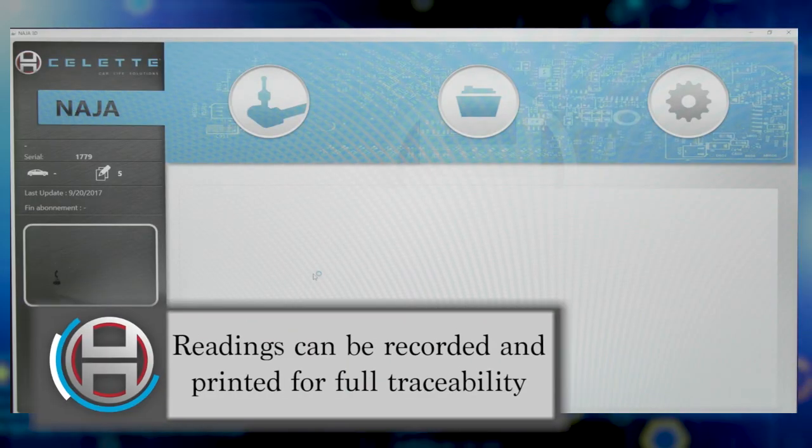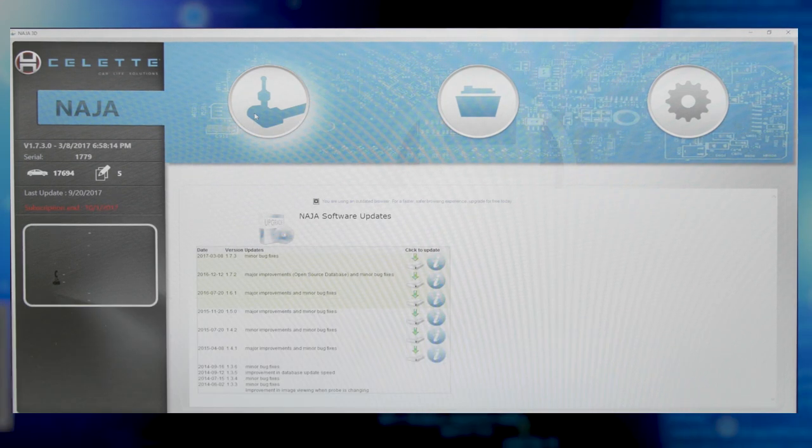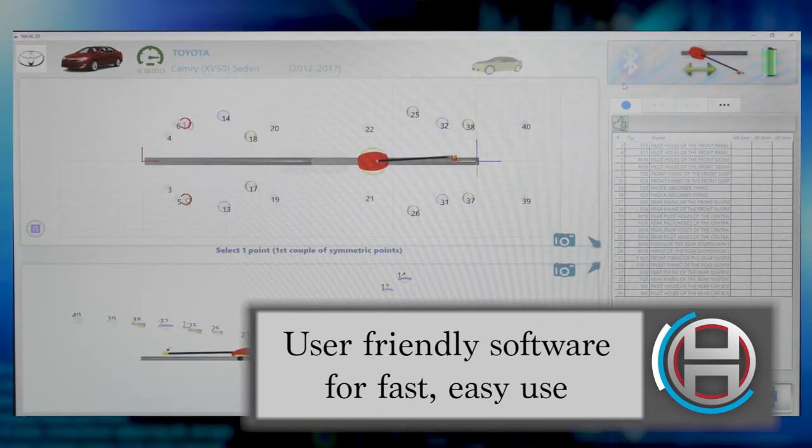The measured data can then be stored in the Solet cloud for future reference during the repair. Also included with the Naja 3D is a database of OEM 3D CAD schematics to ensure precision and accuracy.